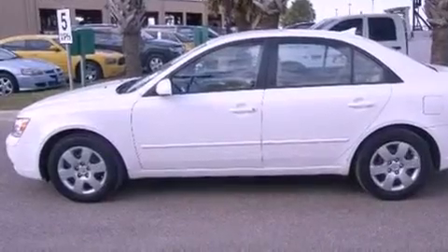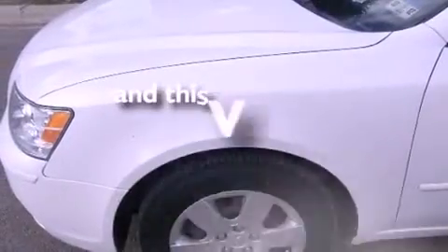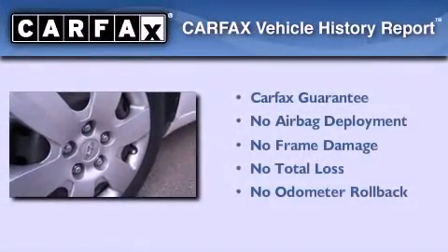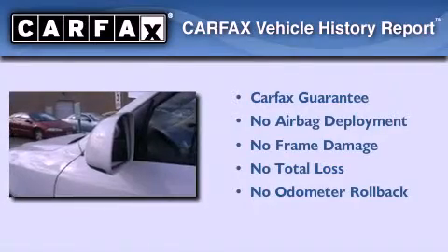Additional features include an anti-lock braking system and speed sensitive wipers. This vehicle has less than 47,000 miles, and this Hyundai qualifies for the Carfax buyback guarantee.